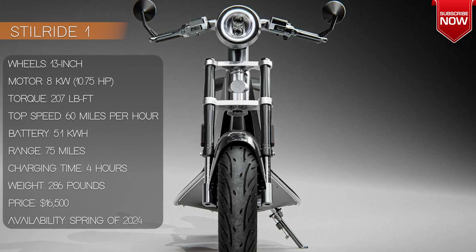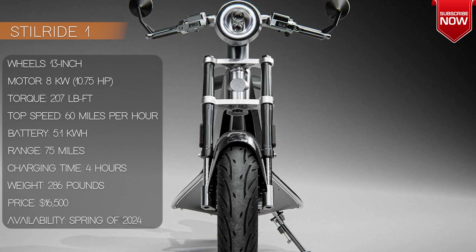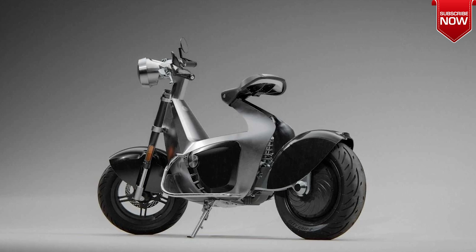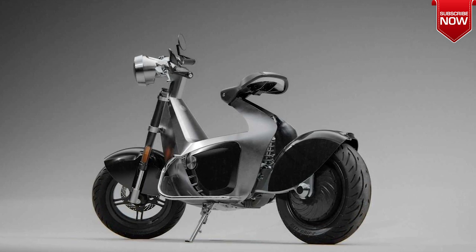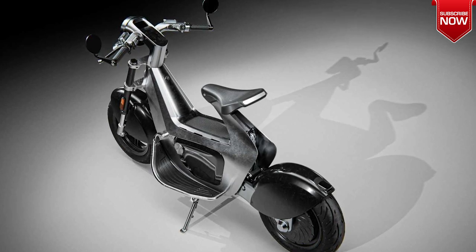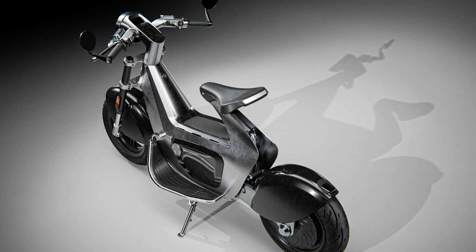In conclusion, the Stillride One is a stunning and innovative addition to the world of electric vehicles. It combines sustainability with style and performance, and the origami-inspired design is just plain cool. So if you're looking for a new ride that will turn heads and reduce your carbon footprint, the Stillride One might just be the ticket. Just make sure to save up your pennies first.